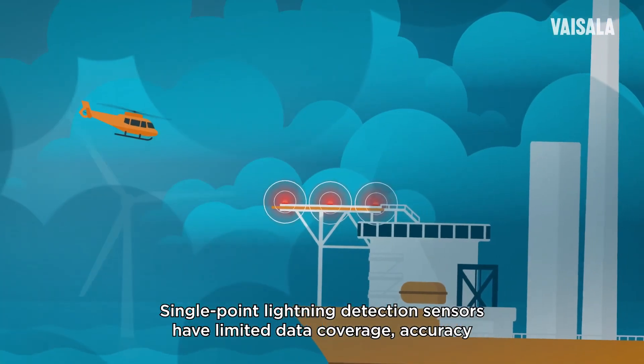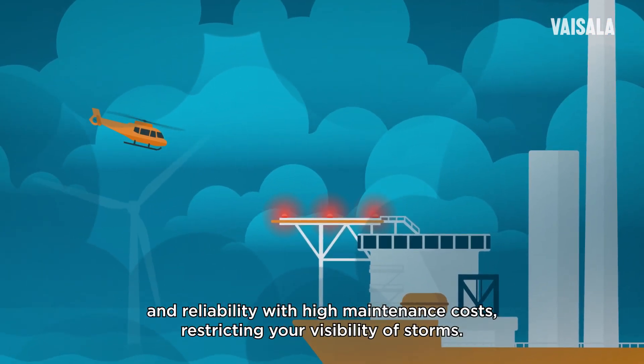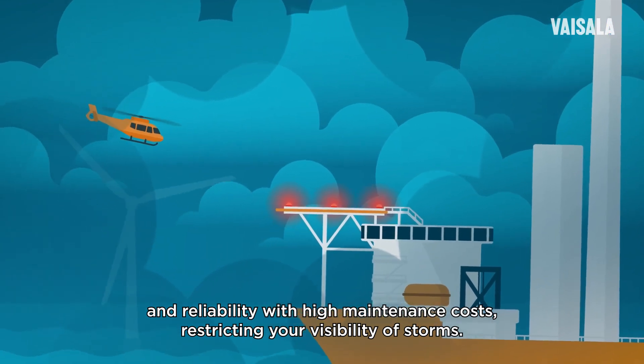Single point lightning detection sensors have limited data coverage, accuracy, and reliability with high maintenance costs, restricting your visibility of storms.